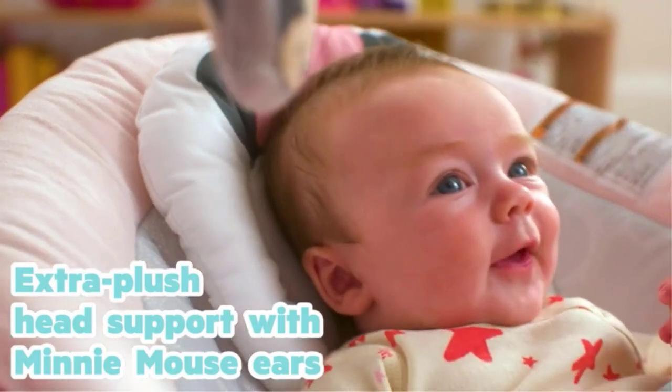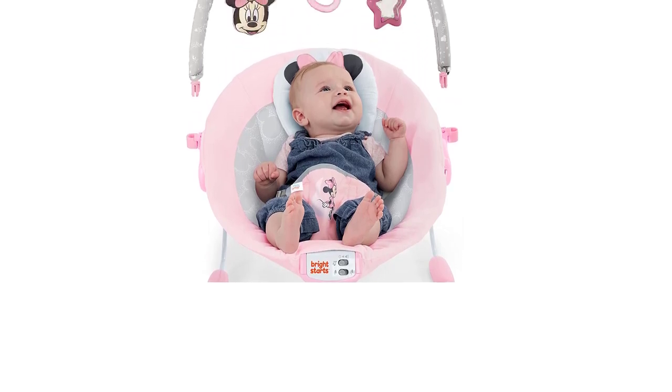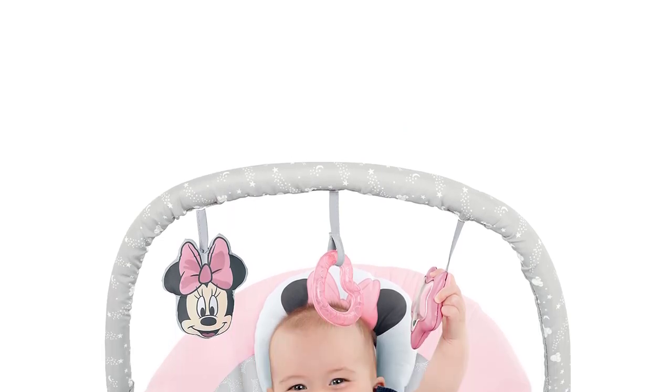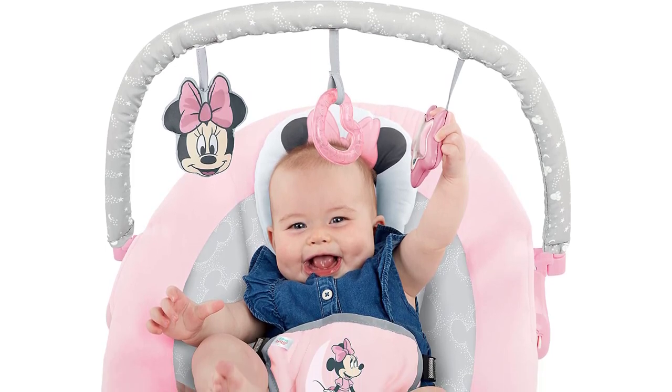Moreover, this swing has seven built-in sounds. You can play any of them according to your baby's choice. It has three-point harness safety to keep the baby safe and in a proper position. Four legs with proper design make it risk-free.